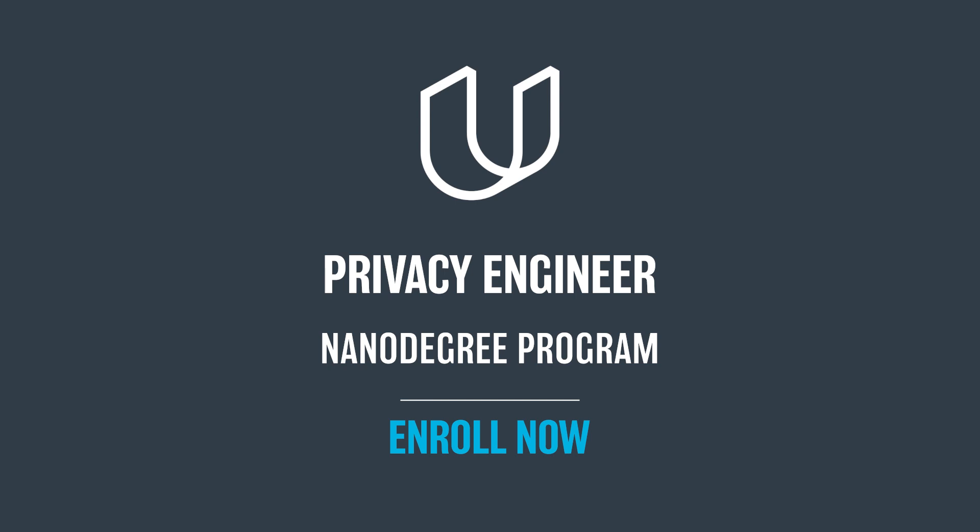Enroll today in Udacity's Privacy Engineer Nanodegree Program and be in demand.